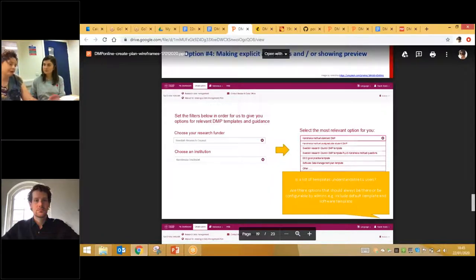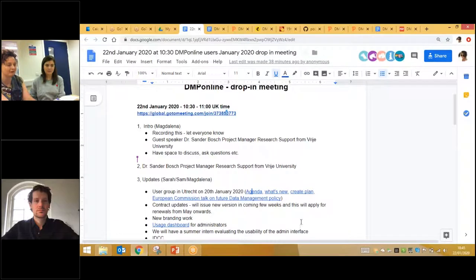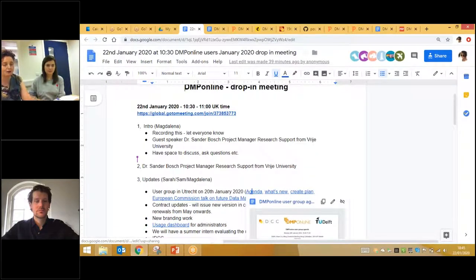Following the user group, myself, Magdalena, Deanna, and the three developers will sit down and process the feedback. For certain topics like this, which would be a fairly big change, we want to do more consultation with all our other users before making adjustments in the tool. Over the coming week we'll have a blog out about the user group. There was also a talk from the European Commission, and Magdalena has put all the links in the slides so you can see what they expect to do with their data management policy.